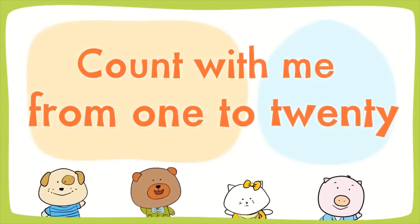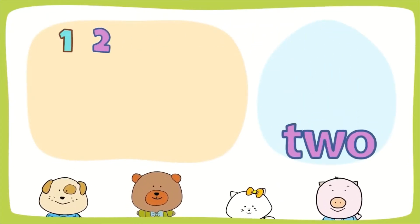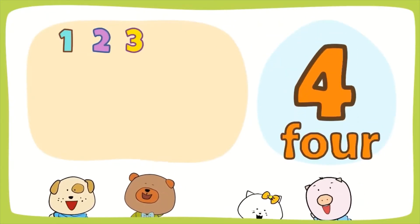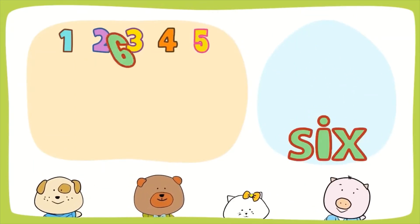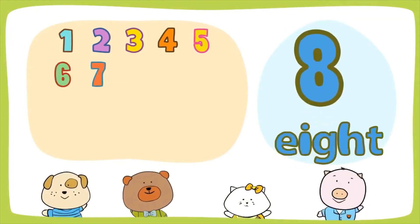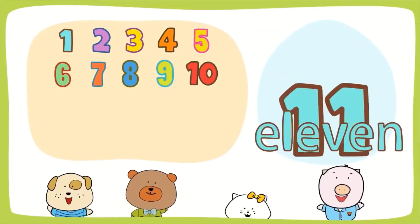Count with me from 1 to 20. 1, 2, 3, 4, 5, 6, 7, 8, 9, 10, 11,